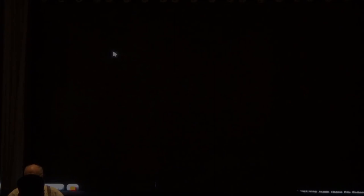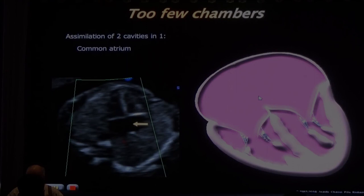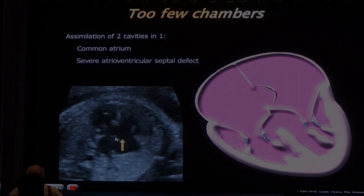Sometimes there are too few chambers: a large common atrium because the atrial septum is missing; or nothing in between with a complete AVSD form; or a single ventricle. Here we have one single ventricle with almost no septum but two AV valves - tricuspid and mitral. This is a double inlet single ventricle. Frogs have a double inlet single ventricle - they don't have an interventricular septum.